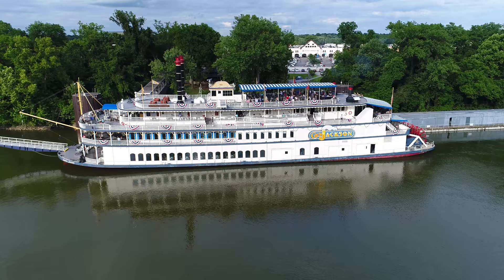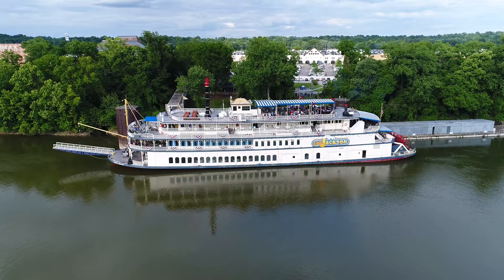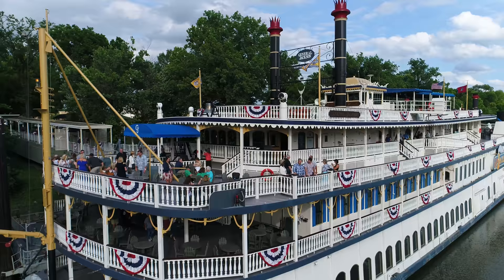The top speed of this baby is 13 miles an hour. That's right — on a good day you can probably run faster. The searchlight on the front is a 120-million candle power xenon light.